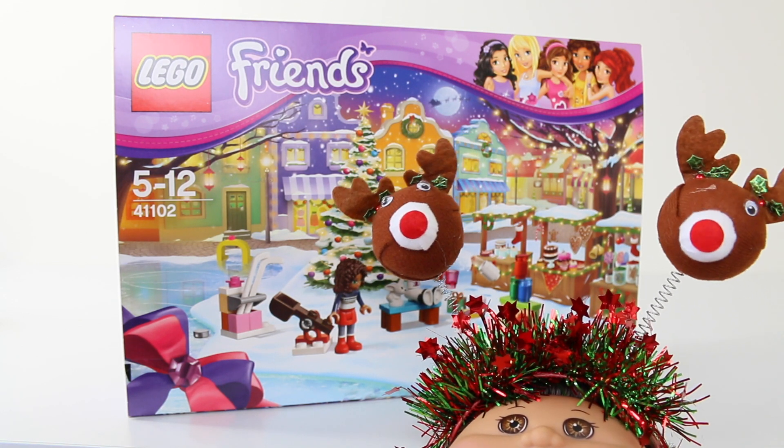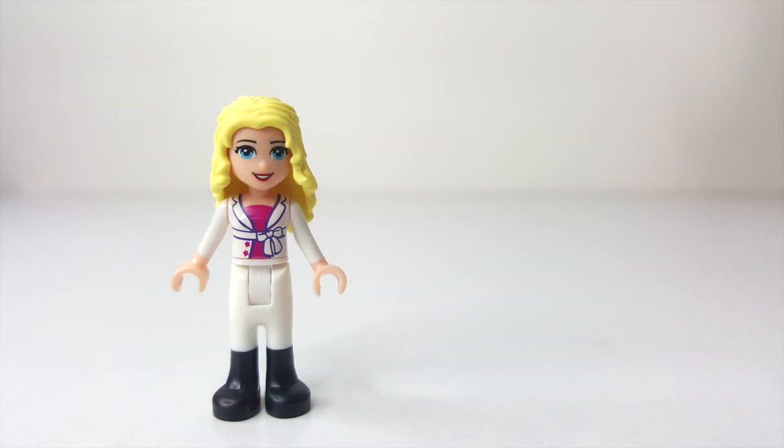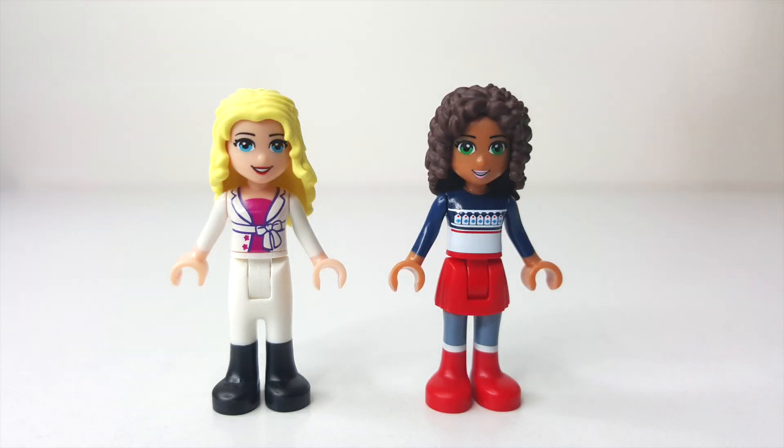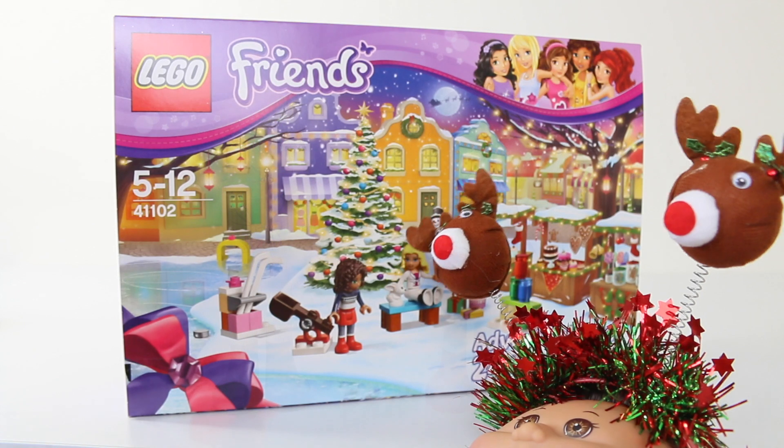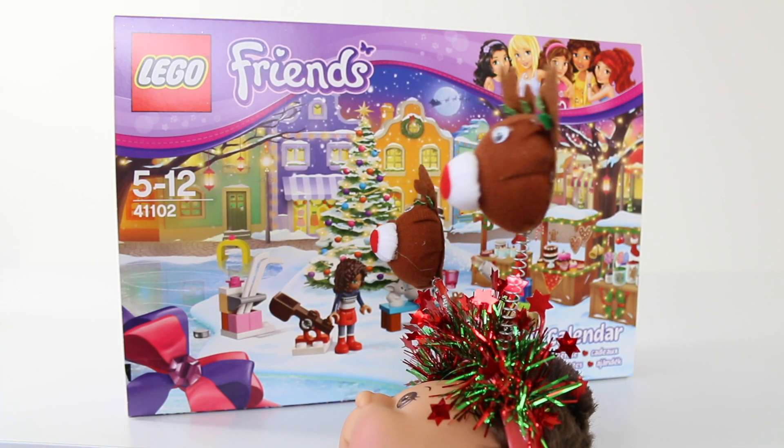Hey everyone and welcome back to day 6 of our Lego Friends Advent Calendar opening. Just yesterday we got another character and this is Stephanie, which brings us to a total of 2 characters including Andrea. So let's get right into it and see what we have today behind window number 6.